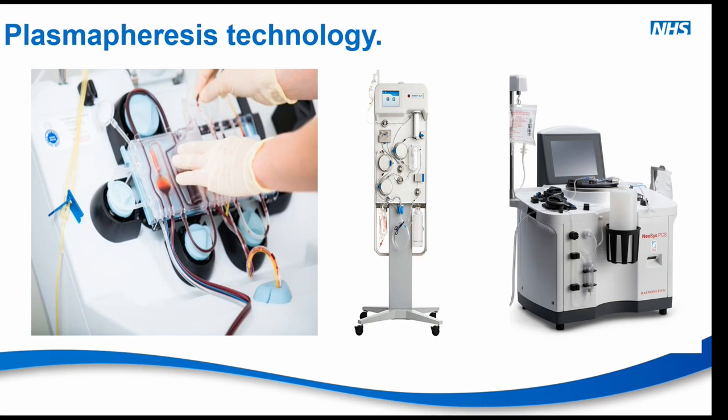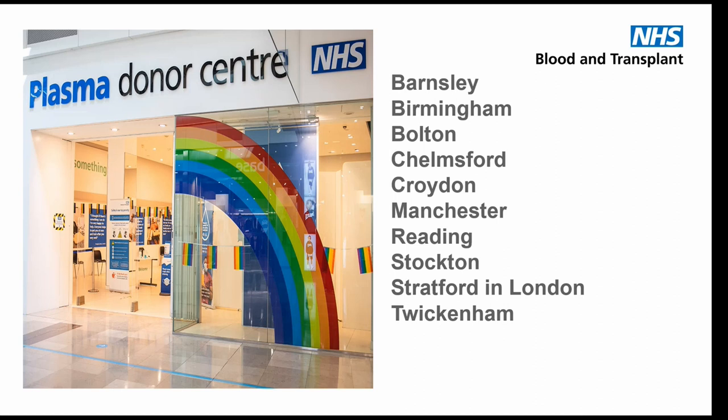It's an in-depth validation process with a lot of work going on in the background — quite exciting and innovative. We have 10 donor centres at the moment, spread out nationally. We are hopeful we may be able to expand, because there are gaps in the east of the country and the far southwest. There may be an opportunity, depending on funding, to expand those centres. The picture shown is Stratford Donor Centre at the Westfield Shopping Centre in London — a very busy centre with lots of footfall — and the other sites are listed as well.